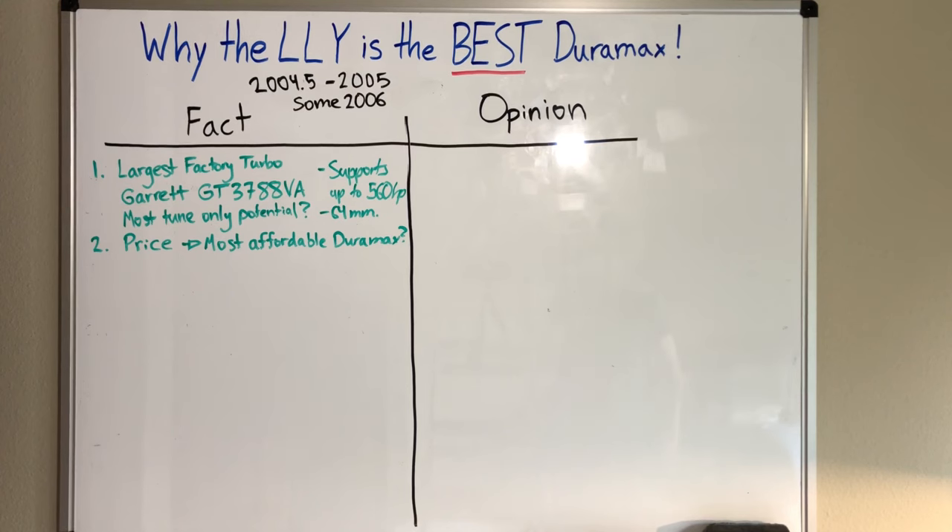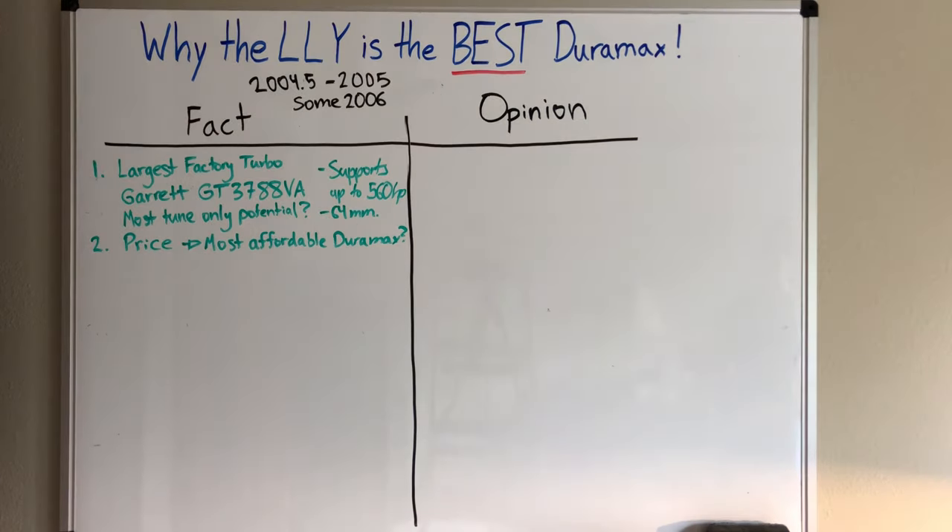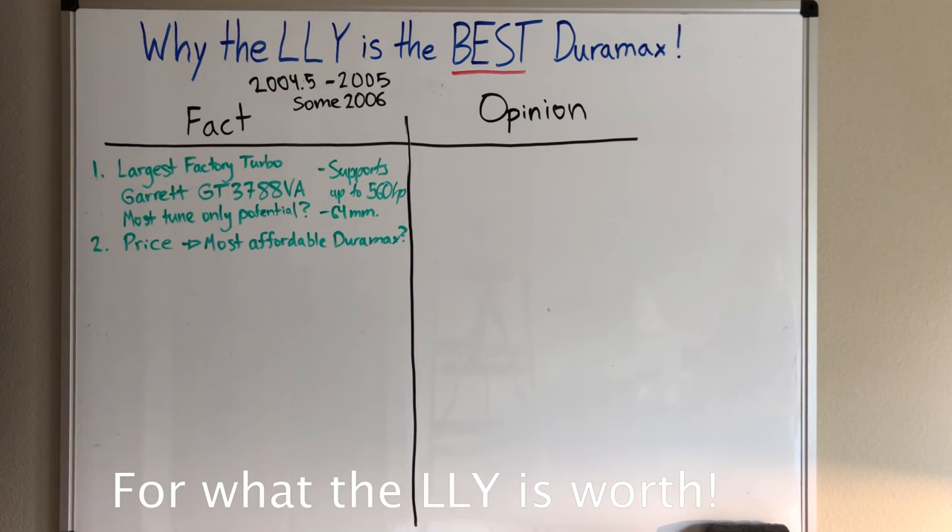Number two is price. This is possibly the most affordable Duramax, with the possible exception of the LB7. However, LB7s are becoming more sought after because they are completely emissions-free — the only generation in the Duramax lineup that is. So this one's debatable, that's why I put the question mark. If you need one of these trucks for work or to haul a travel trailer and don't have money for an L5P or LML, you're getting a pretty good value.